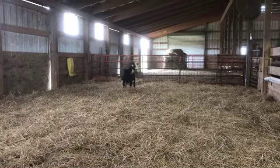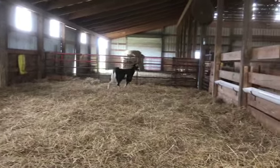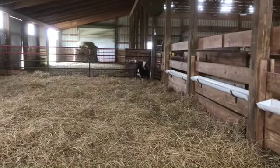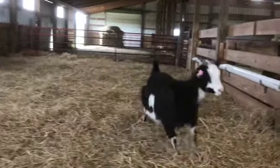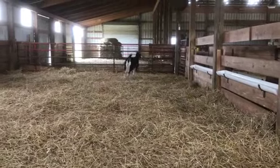We have a big Weinheimer doe here — look how wide she is between those front legs. This doe is tagged D513, she was born March 4th, 2017. Big, powerful, young doe.